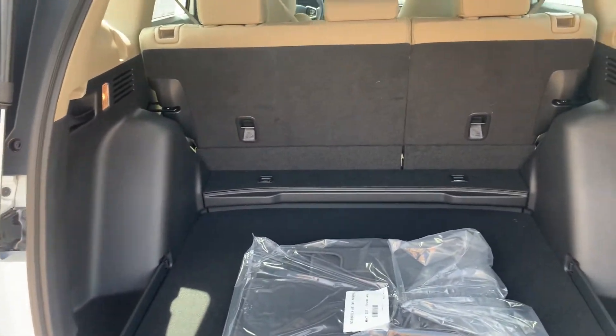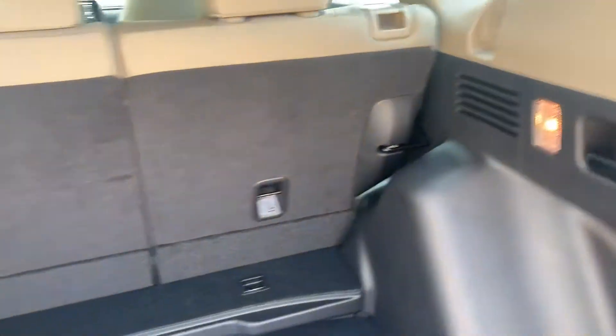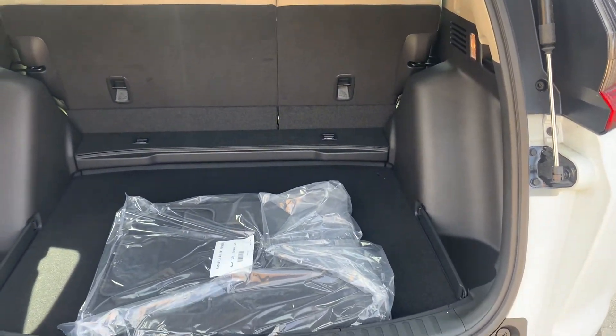Tons of room back here. With the 60-40 split, you're able to pull each lever on either side to fold down the seats. You're going to have a full-size spare underneath as well.